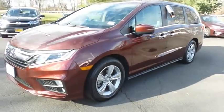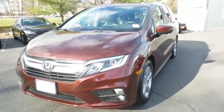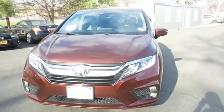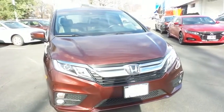Here we're taking a look at a gorgeous low-mileage 2019 certified pre-owned Honda Odyssey EXL, finished in deep scarlet pearl paint with beige leather seats, powered by a 3.5-liter iVTEC V6 engine and a 9-speed automatic transmission.